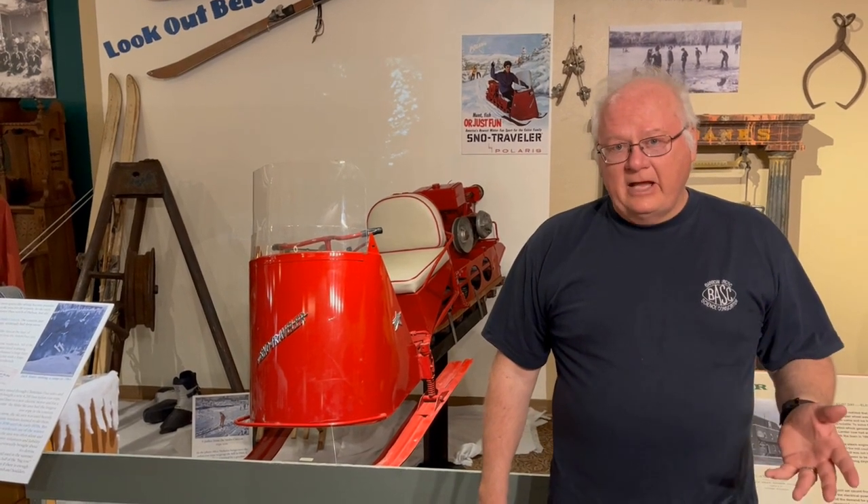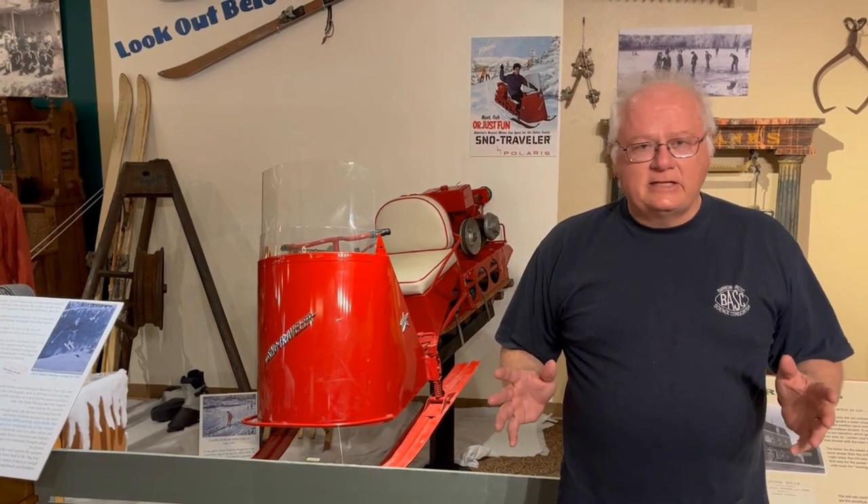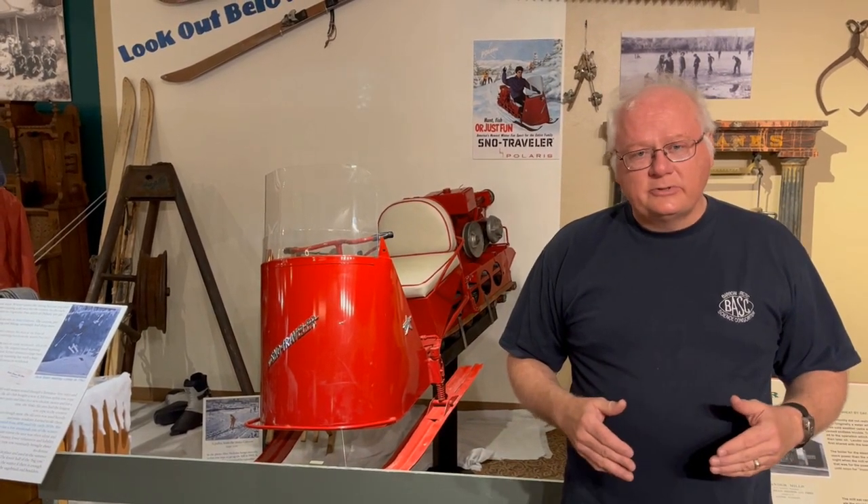Hi, I'm Randy Wise with the Fremont County Pioneer Museum in Lander. I'd like to tell you about a really cool artifact that was recently donated to the museum. It's right behind me — it's a 1962 Polaris Snow Traveler, one of the very early snow machines, and we believe it's one of the first ones that was ever purchased in the town of Lander. I'd like to thank Pat and Dixie Reeling, who donated the machine to us.